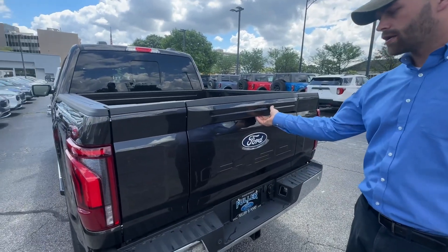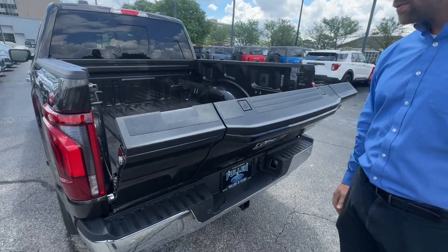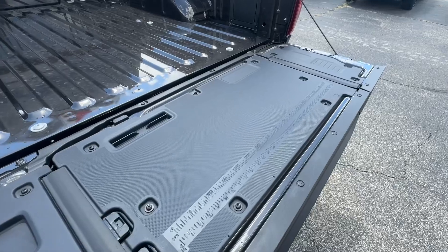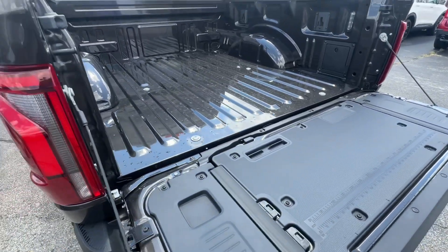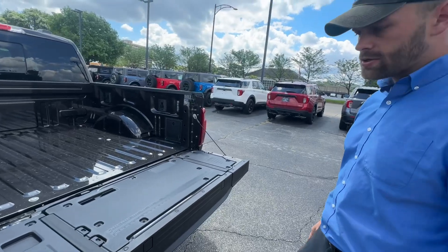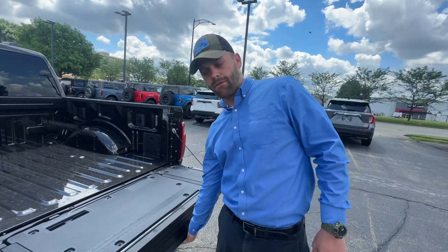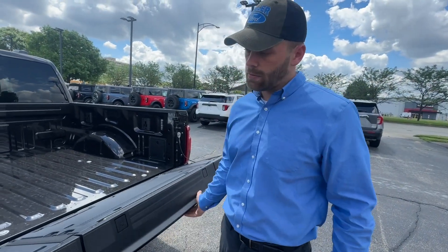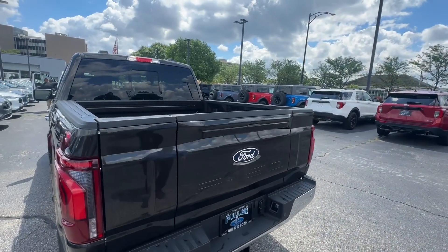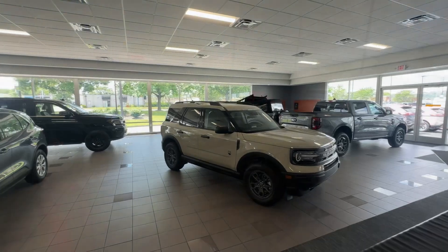Then you've got a normal tailgate — this one is in stock and available at the moment. So if you have any questions, give us a call. Ask for Jeff at Fuller Ford, or any one of our salespeople — we'd be happy to help.